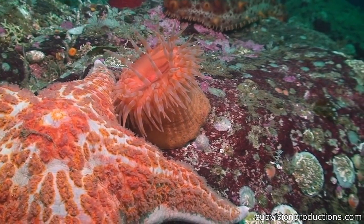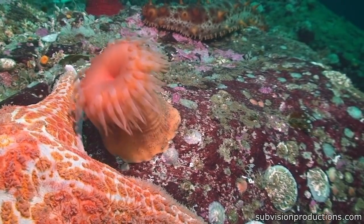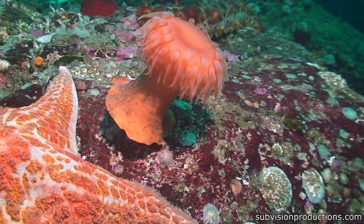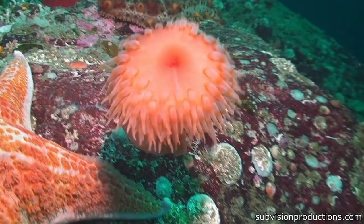As a starfish approached this sea anemone, it started breaking it down. Well, what's actually happening is this is a defense mechanism — it sways like this to flow through the water and escape its predators.